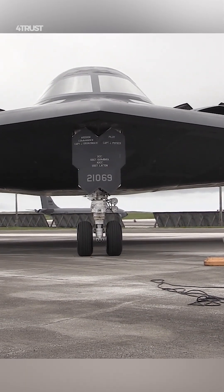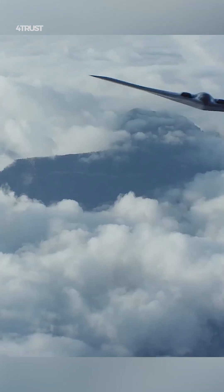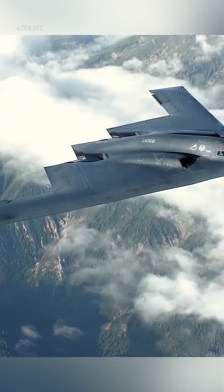The B-2 engines and other systems are designed to minimize their radar, infrared, and acoustic signatures. This helps to make the aircraft more difficult to detect by all types of sensors.